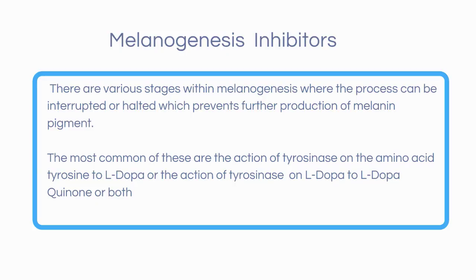Let's take a look at melanogenesis inhibitors and how they work. We know the process of melanogenesis is complex and it contains many steps and reactions. It's not really essential to understand the entire process to understand how tyrosinase inhibitors work. There are various stages within melanogenesis where the process can be interrupted or halted, which prevents further production of melanin pigment.